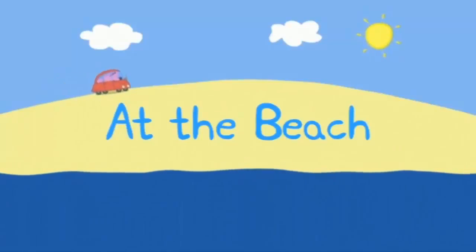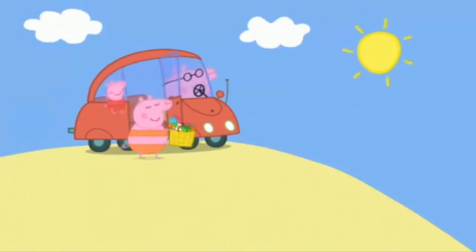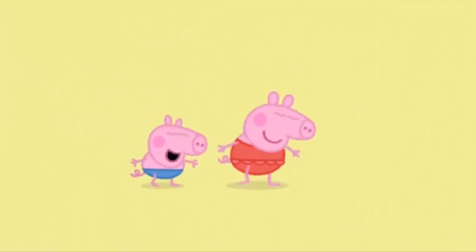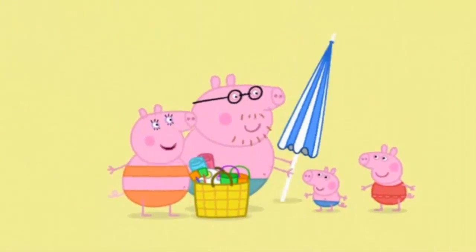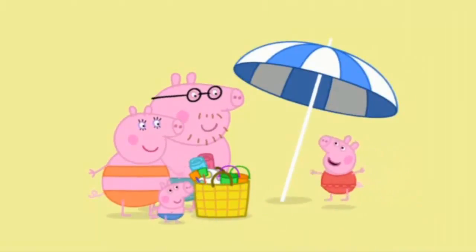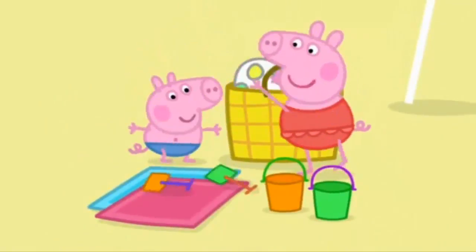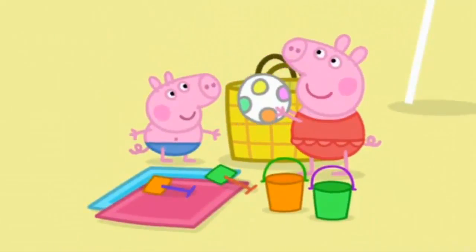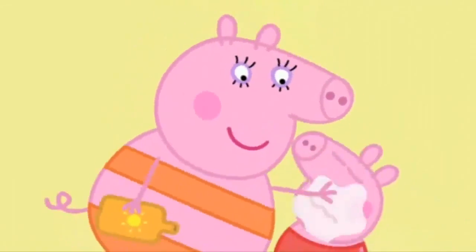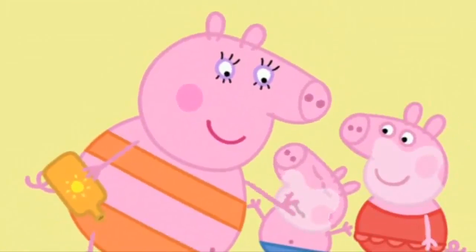Beach. Peppa and her family are going to the beach. Peppa and George love going to the beach. What a lot of stuff! We must be careful not to forget anything: sunshade, beach bag, towels, buckets and spades, and a spotty ball. Good. Before you start playing, you need some sun cream on. The sun is very hot, so Peppa and George have to have sun cream on.